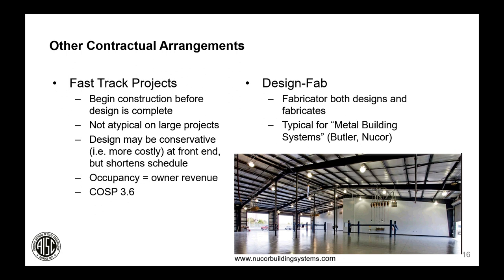Buildings can also be contracted in a fast-track arrangement where construction starts before design is complete. On large projects, contractors may already be pouring foundations and erecting lower levels of steel while upper levels are still being designed. The design may be more conservative at the front end since final loads aren't fully known, but earlier occupancy allows the owner to start generating revenue sooner. The Code of Standard Practice also identifies a design-fab methodology where the fabricator both designs and fabricates the building, typical for metal building systems such as Butler or NUCOR buildings.